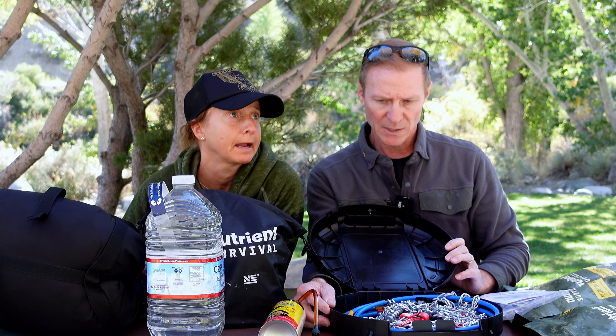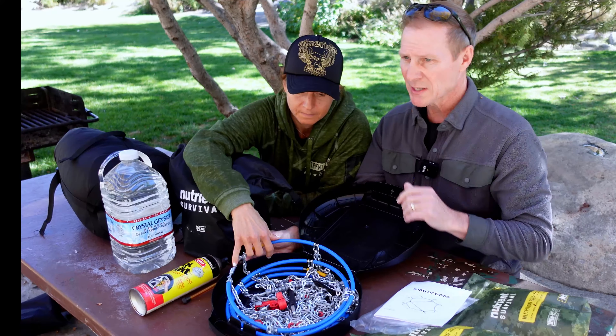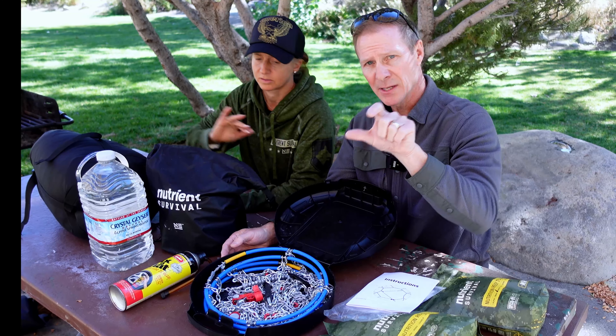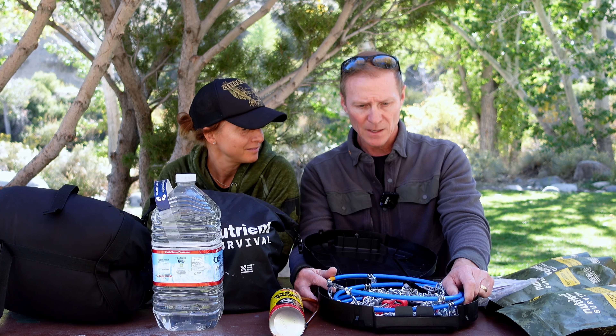Of course you want to have chains. If you are at risk of being stuck or need to get over a pass, you need to have chains ready to go. This is a super easy thing to do. A lot of people don't take the time to look up what size tire they have — on the side of every tire it tells you the exact measurements. Just go to Amazon and look it up. You can put these on in about five minutes. Make sure you know how to put them on — don't wait until you're stuck.